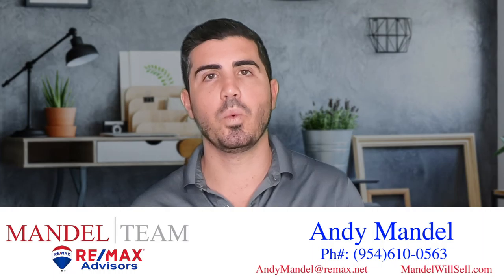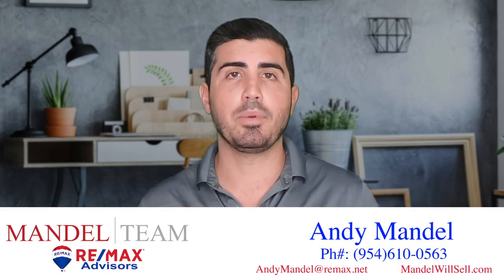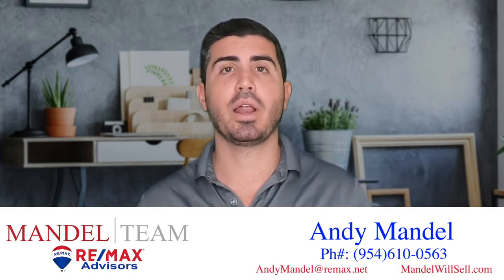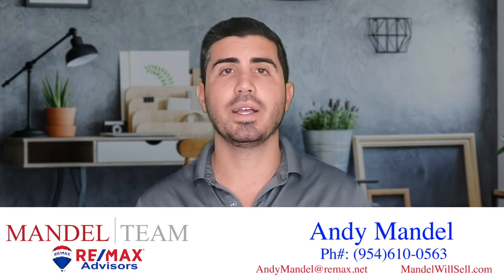That's it for closing. Congratulations — you are officially a homeowner! This is super exciting. Don't forget our relationship isn't over yet. I'm going to check in with you, make sure everything's going well, and I want to make sure that if you have any friends and family I'm able to help them as well. Thank you for tuning into this video series on how to buy a house in South Florida. If you have any questions, don't hesitate to reach out — give me a call, shoot me a text, send me an email. I promise I don't bite. Even if you're not looking to buy for six months or six years, I'm here to answer your questions.